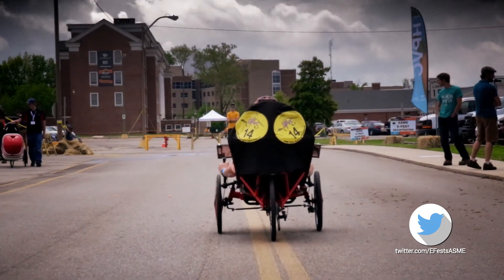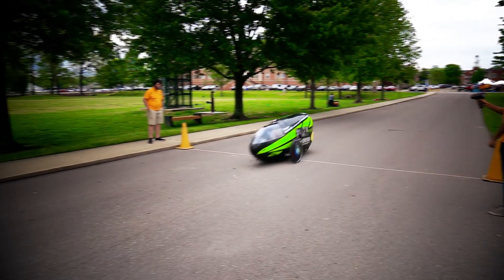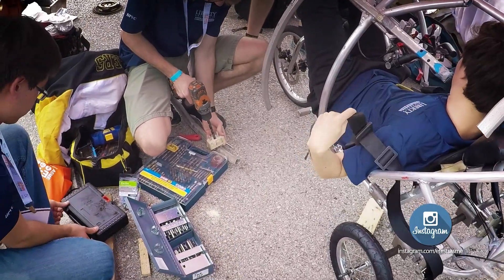They have to be able to ride in a straight line — that sounds easy, it's not always easy. And then they have to be able to get up to a certain speed, 25 kilometers per hour, and stop within the prescribed distance. That's your brake test. And they have to be able to turn within the minimum turning radius. We really try to put these vehicles through the paces because we want to make sure that the riders are safe before we let them out in any of the race events.